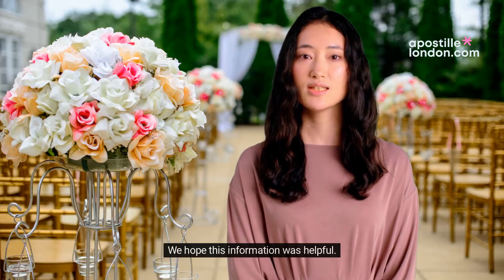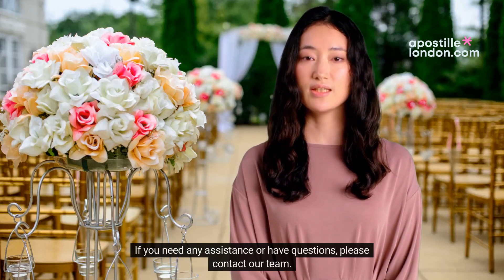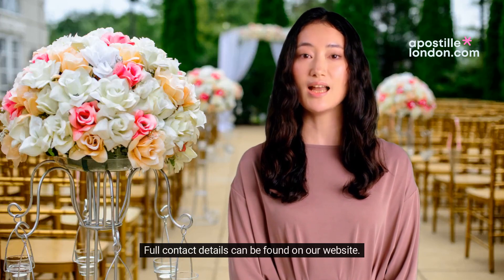We hope this information was helpful. If you need any assistance or have questions, please contact our team. Full contact details can be found on our website, apostolondon.com.